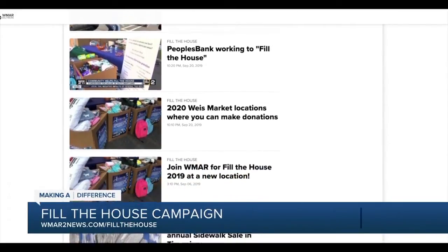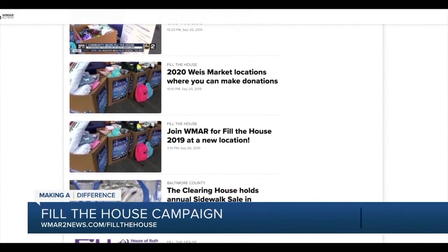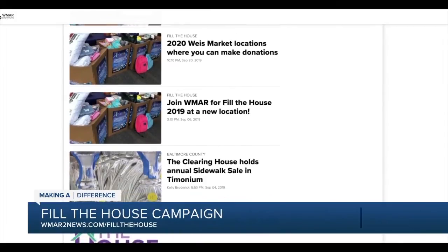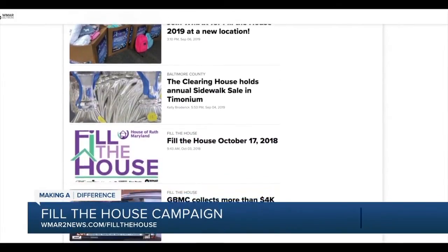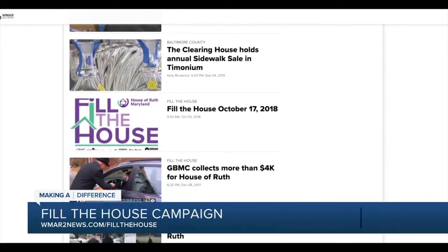We'll be collecting diapers, wipes, formula, comforters, pillows, blankets, and new underwear for women and children. For more information on how to donate, visit WNAR2news.com/fillthehouse.